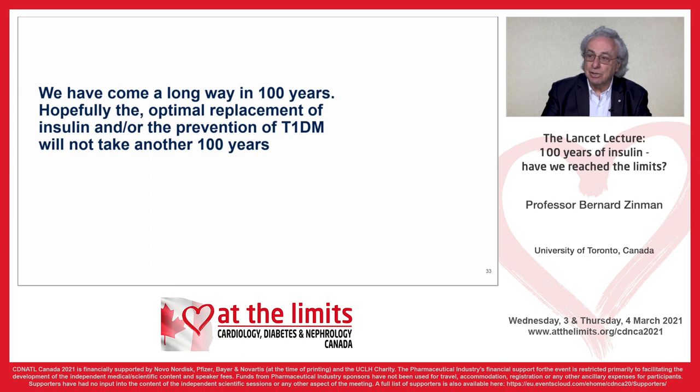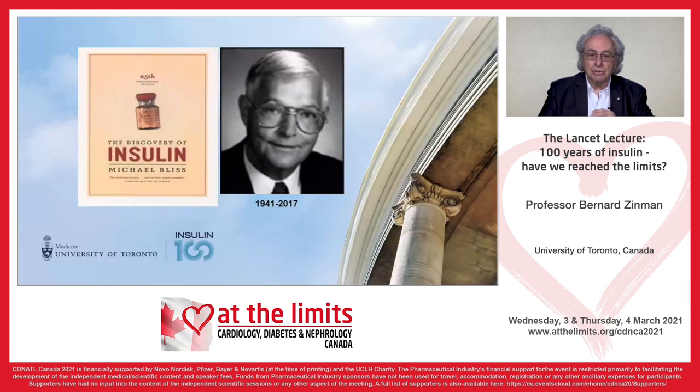We have come a long way in 100 years. Hopefully the optimal replacement of insulin and/or the prevention of type 1 diabetes will not take another 100 years. Before closing, I want to acknowledge a colleague and friend who passed away in 2017, Michael Bliss. He would have been so excited to take part in the celebration of the 100th anniversary of the discovery of insulin. He contributed in a major way to medical history, particularly as it relates to the discovery of insulin and the players associated with that discovery. Thank you so much for your attention.